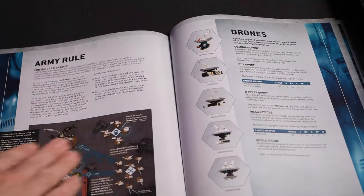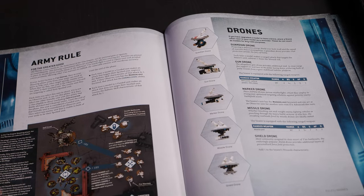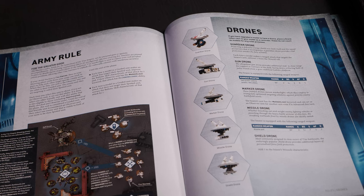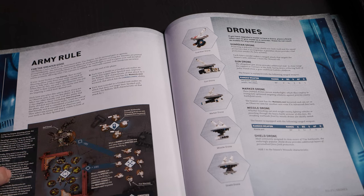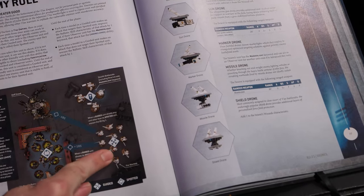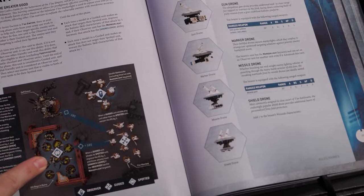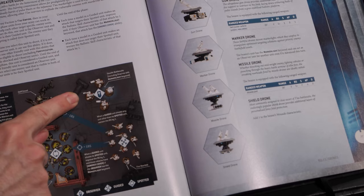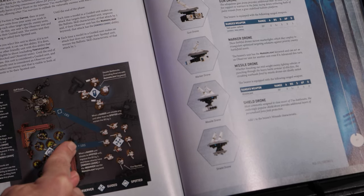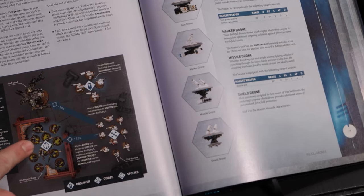This is just general rulebook stuff. Greater Good is almost unchanged — it's their spotting mechanic with a nice chart that explains it. The way it works: you want to shoot with a unit, you declare a different unit to be the spotter. For example, the stealth suits are going to be the spotter unit for the fire warriors, guiding them onto a target. The spotter unit has to be eligible to shoot and has not yet shot.